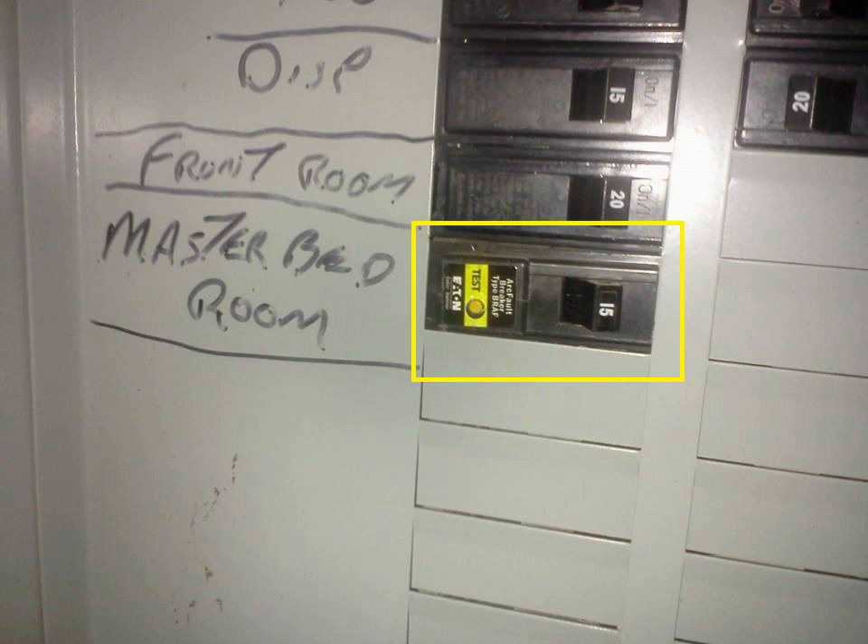AFCIs do not detect low-line voltage. Low-line voltage can cause electromechanical relays to repeatedly turn off and on. If current is flowing through the load contacts, it causes arcing across the contacts as they open. The arcing can oxidize, pit, and melt the contacts. This process can increase the contact resistance, superheat the relay, and lead to fires.